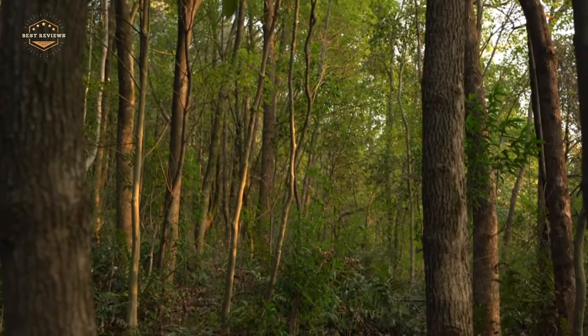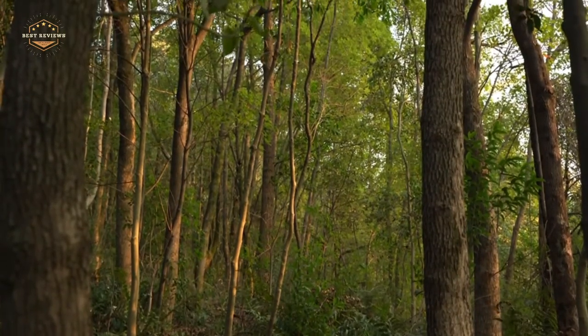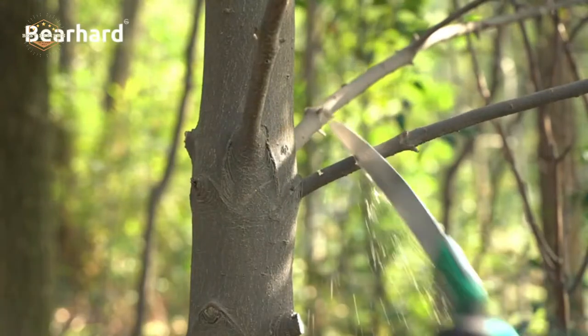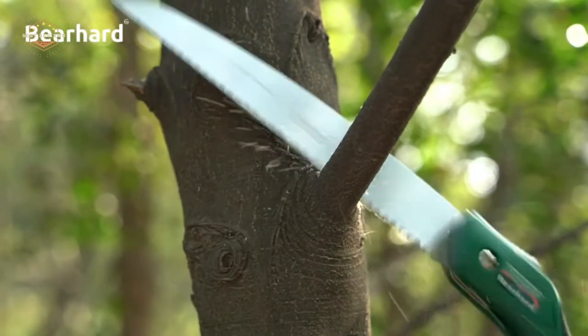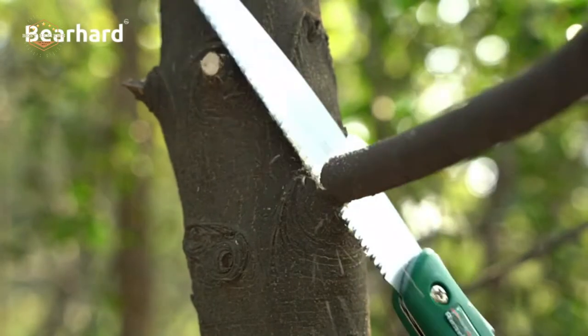The best folding saws are compact and lightweight, allowing them to be carried anywhere. This makes them perfect for camping trips, hunting expeditions, or any other time where you might need a cutting tool that can fold up into your pocket.